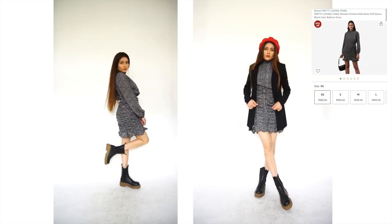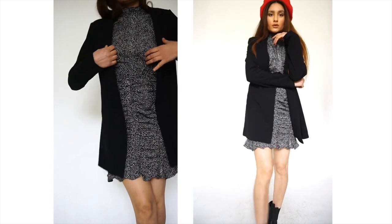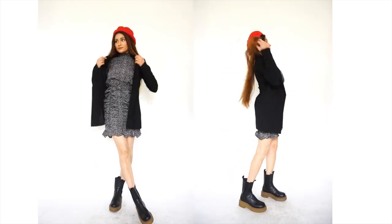This is my favorite dress out of all — I think it is so chic and the whole look is very Parisian. I've just added a blazer, a pair of boots, and a beret. And that was it for today!